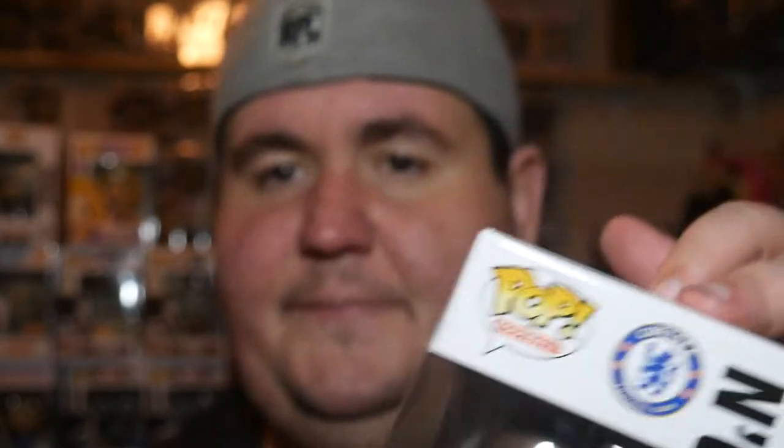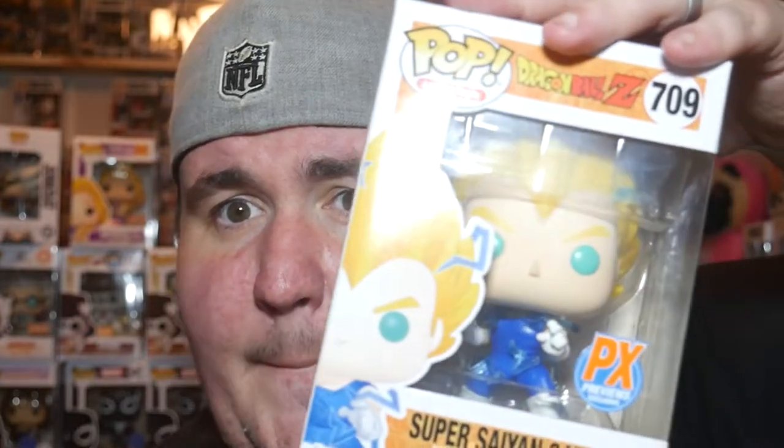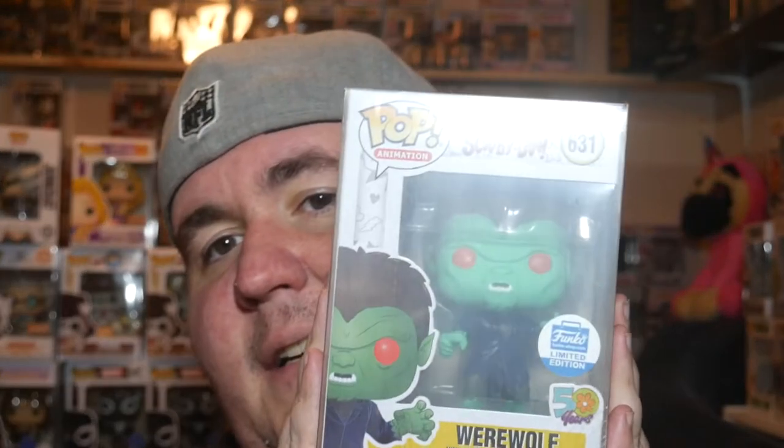N'Golo Kante from the Chelsea Football Club. Next pop — Frontline Heroes. Next pop — PX Exclusives Vegeta. They're everywhere. And our protector pop. I got excited because I saw Scooby, but it is the werewolf.